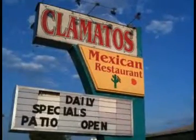I just finished one fantastic meal at Lexington's own Clamato's. You can see the great old Denny's sign out there — it has been turned into a Mexican fiesta of awesome here.